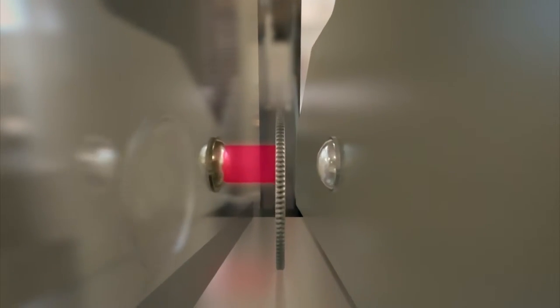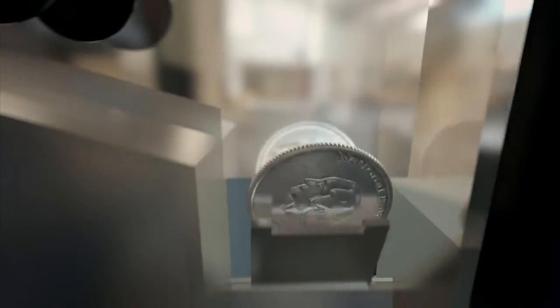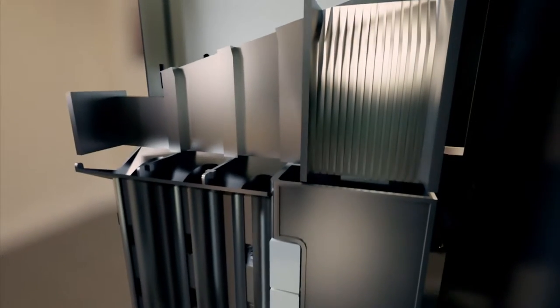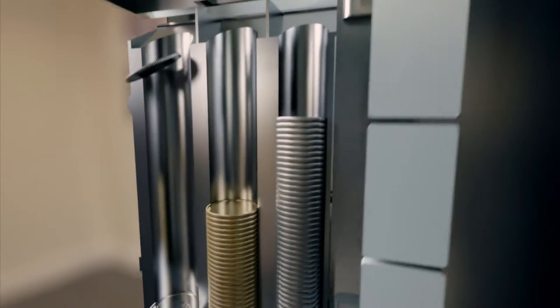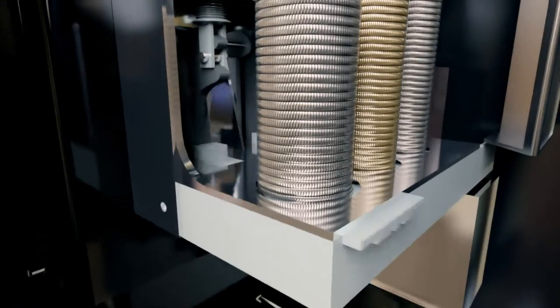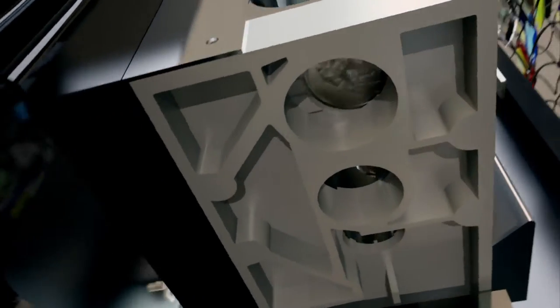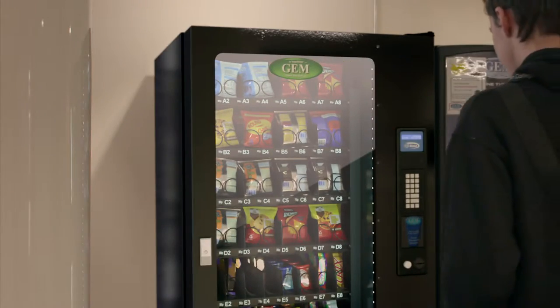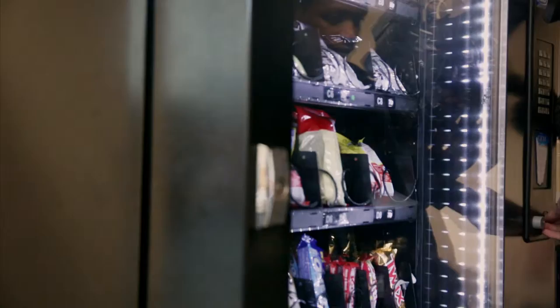The machine deciphers coins with pinpoint accuracy. Light sensors measure the size, and electromagnets detect the metal type, identifying the coins in split seconds and sorting them into columns, diverting fakes to the reject chute. When change is due, the columns carefully release one coin at a time, tumbling into the chute. These 85 parts work together to count 15,000 coins a year and release your snack at the touch of a button.